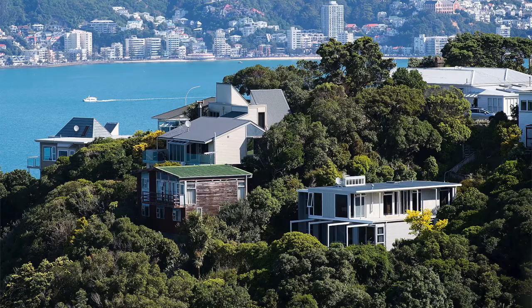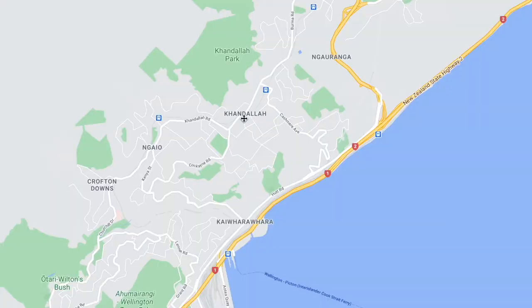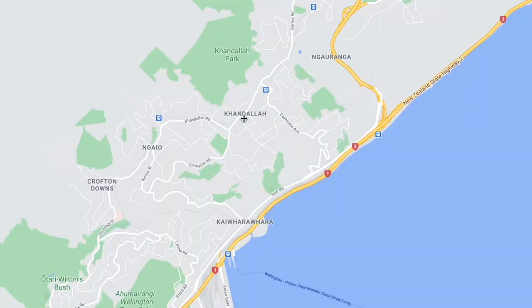And then coming down you've got Khandallah. I knew a girl staying here and she seemed to enjoy it. I'm pretty sure they have really nice sea views as well. So yeah, $600 again for Khandallah.